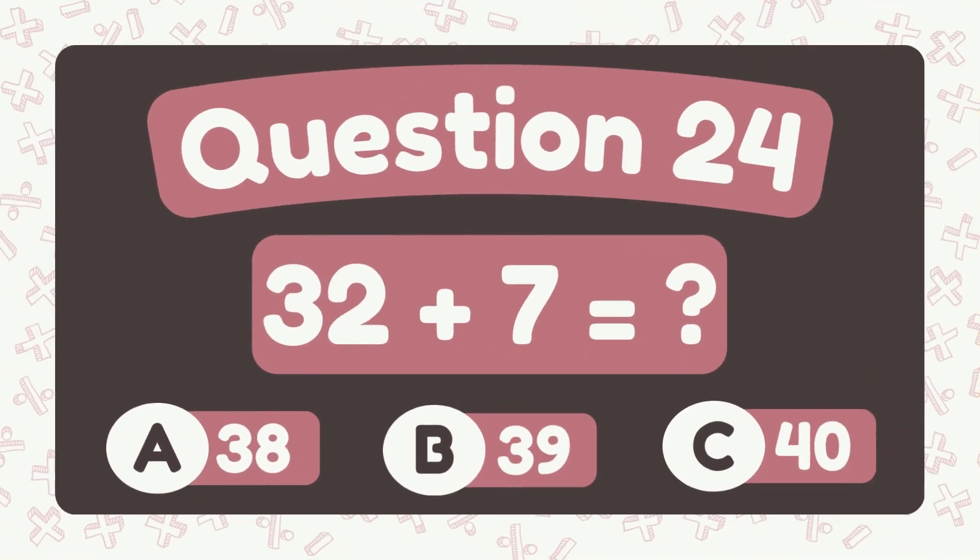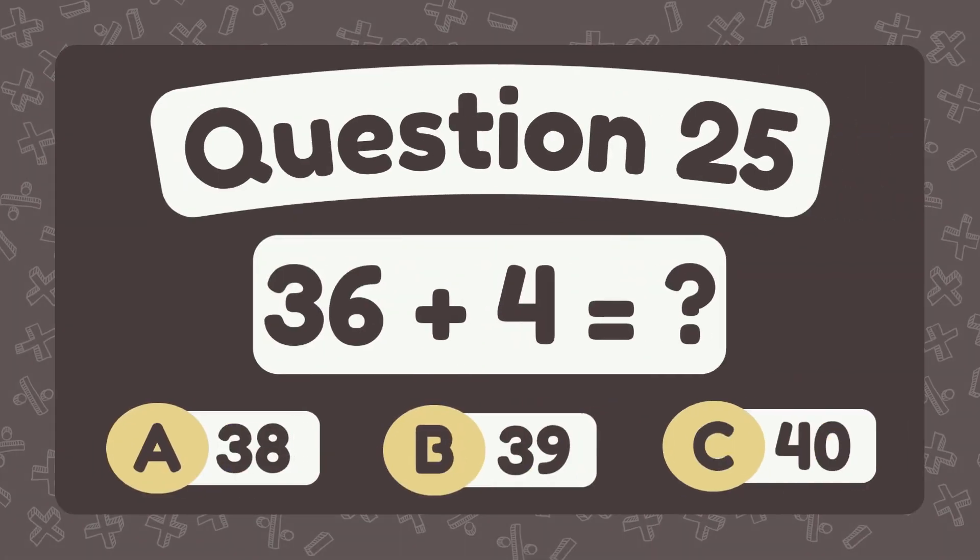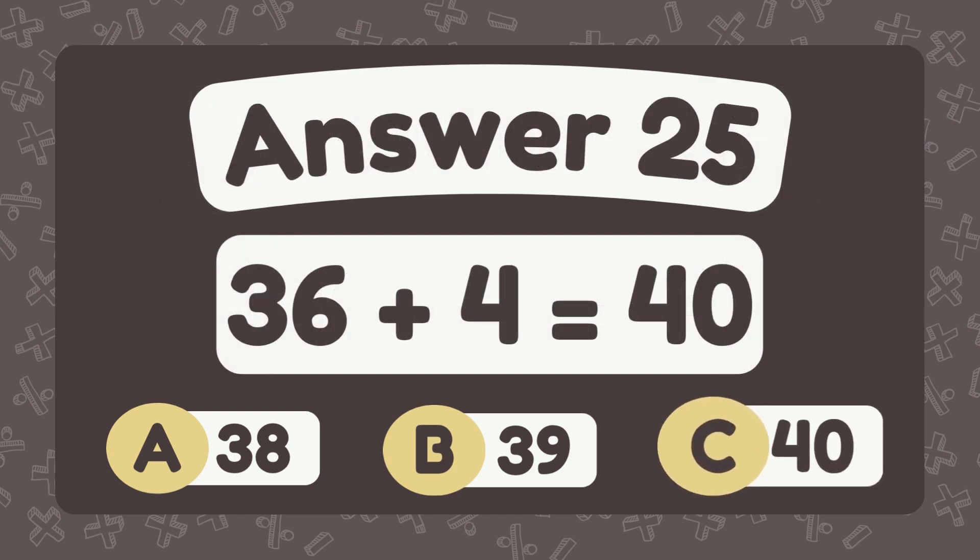What is 32 plus 7? The answer is 39. What is 36 plus 4? The answer is 40.